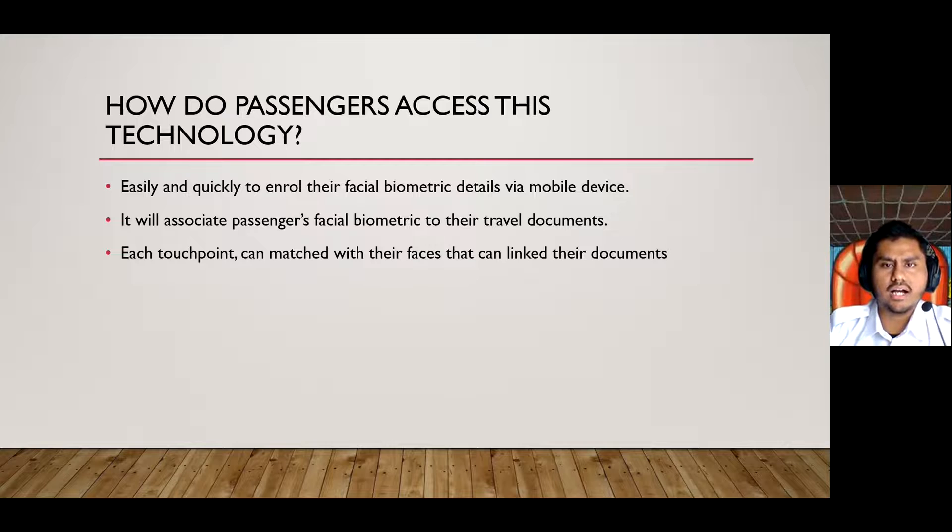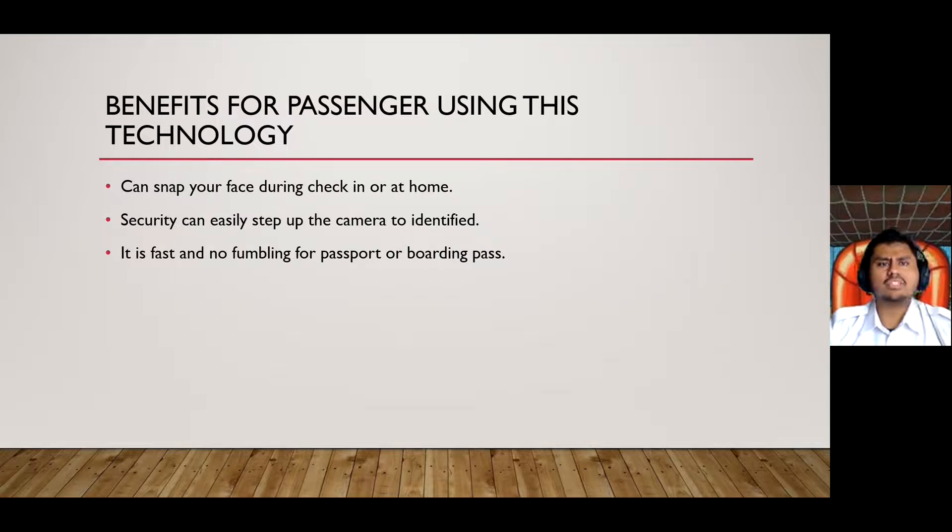How do passengers access this technology? This solution allows travelers to easily and quickly enroll their facial biometric details via a mobile device. This associates the passenger's facial biometric to their travel documents, for example their boarding pass and passport. At each touch point, they simply scan their face, which is matched to their travel documents to confirm that they are the person linked to that document.